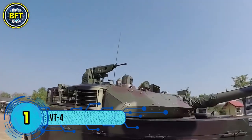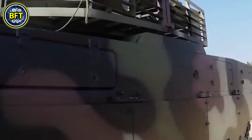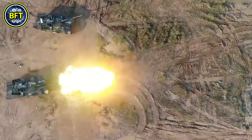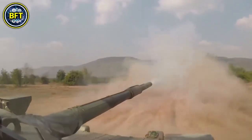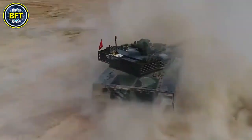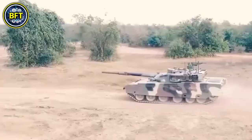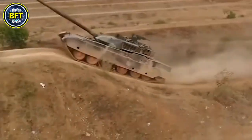Number 1: VT-4. The VT-4, also known as the MBT-3000, is a modern Chinese main battle tank developed by Norinco for export. It incorporates advanced technology from China's Type 96B and Type 99A, including an automatic transmission, 125-millimeter smoothbore cannon, and a carousel-style autoloader. Equipped with FY4 explosive reactive armor and a fire control system with hunter-killer capabilities, its primary weapon is the ZPT-98A 125-millimeter smoothbore gun, firing armor-piercing, high-explosive anti-tank, and high-explosive rounds, as well as anti-tank guided missiles. It also features a remote-controlled 12.7-millimeter heavy machine gun and advanced targeting systems including a laser rangefinder and thermal imaging, making it a formidable tank in modern armored warfare.